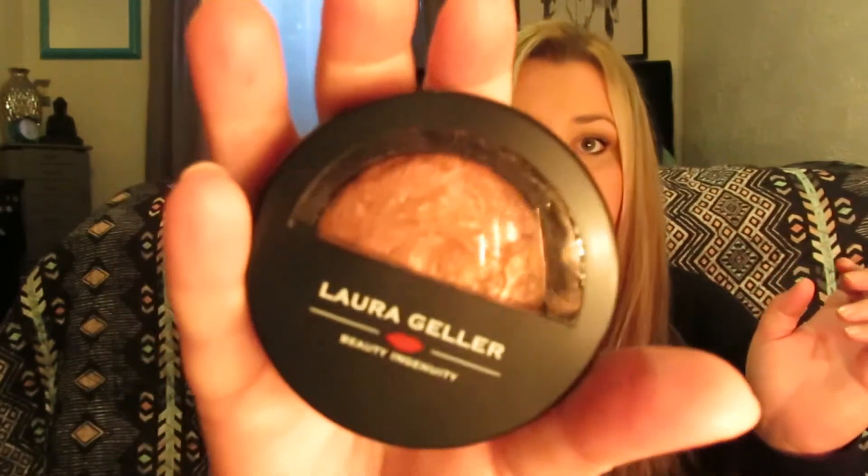The next thing I got was the Laura Geller Baked Blush in Brighton, in the color Sun Swept. I'll do a swatch for you guys so you can see what it looks like. It's really pretty — super sparkly. It's a little dark but it'll be great for me in the summertime. I love that it has a really cute mirror on the inside and you can still see the color at the same time.